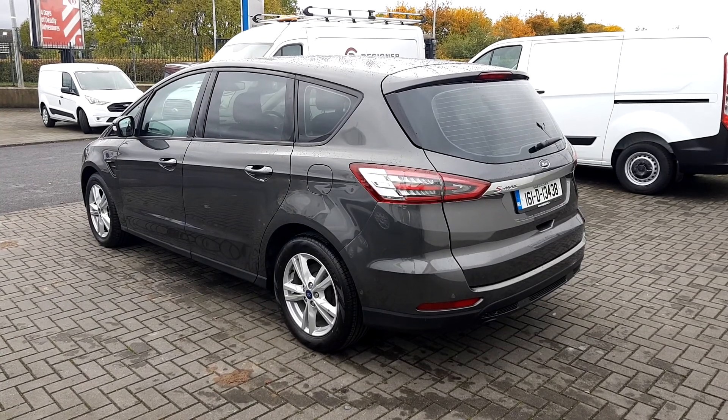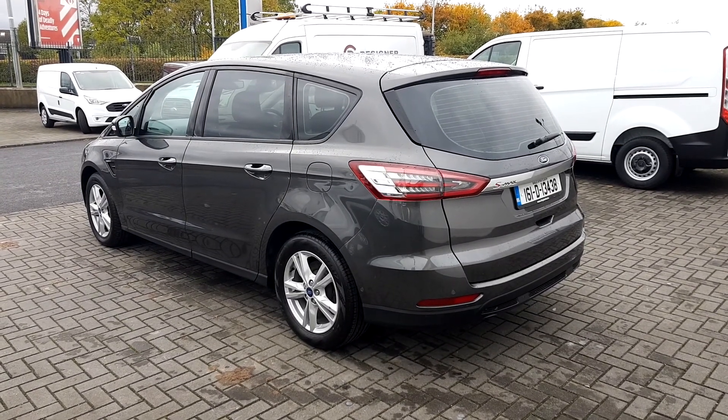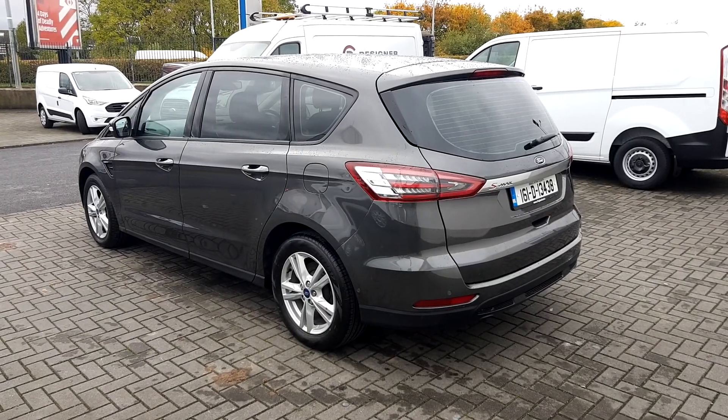This S-Max is a 2 litre diesel manual transmission, with seven seats and a large spacious boot.